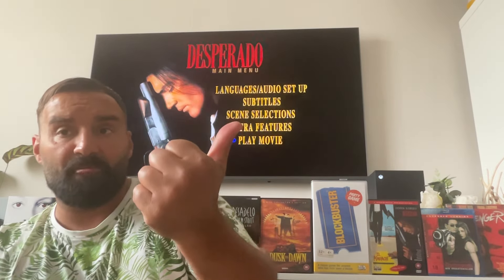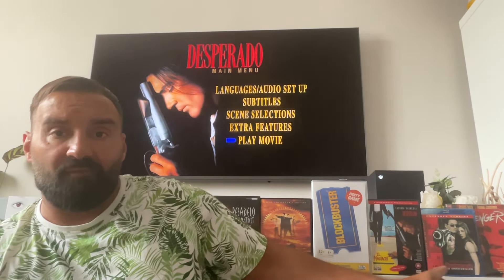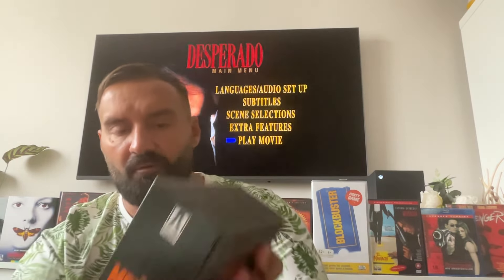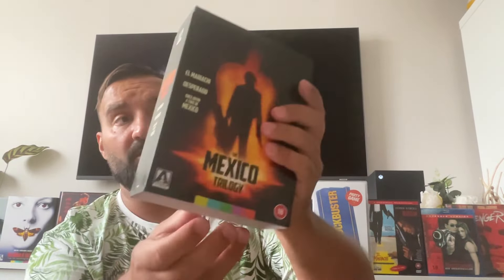Behind me is the most famous of the three from the trilogy: Desperado. You can see the main menu from the DVD combo pack of El Mariachi and Desperado. Let me just share with you guys this amazing box set released by Arrow Video in the UK and US. If you live in the US you'll get it Tuesday; if you're in the UK you probably got it yesterday or it's being delivered today.